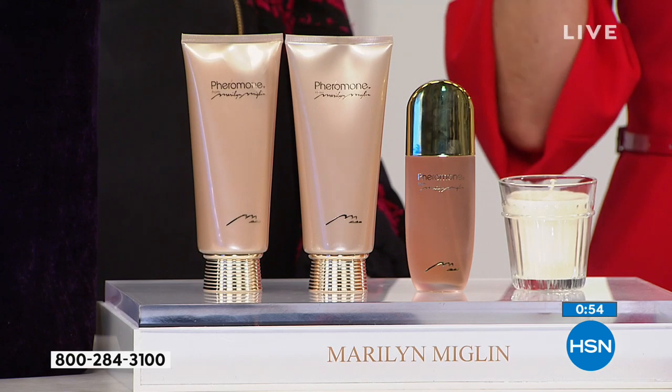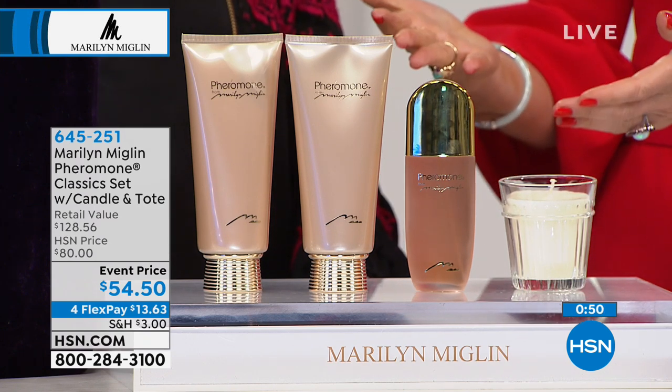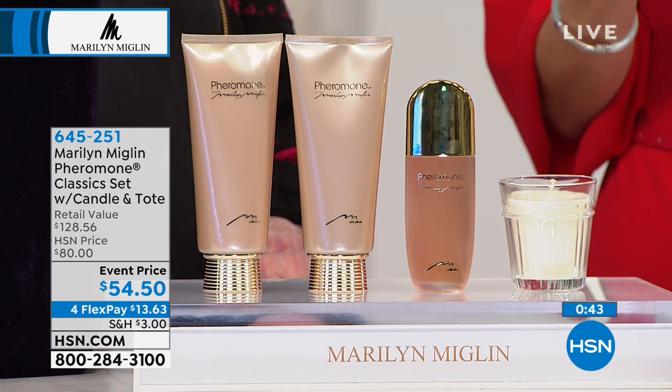It's the lowest price we've ever offered — it's never been anywhere near 54 dollars and 50 cents. So if you've been waiting for the right time to try Marilyn Miglin, or wanting to try Pheromone, or wanting something unexpected and different and unique — not what every other woman is wearing — this is your moment. Surprise everyone.